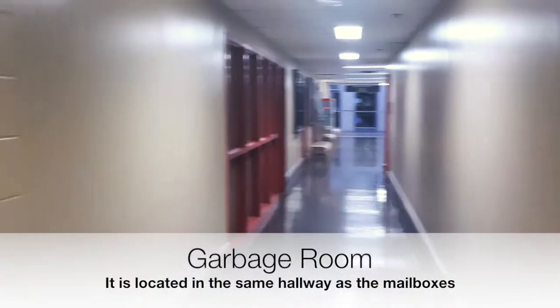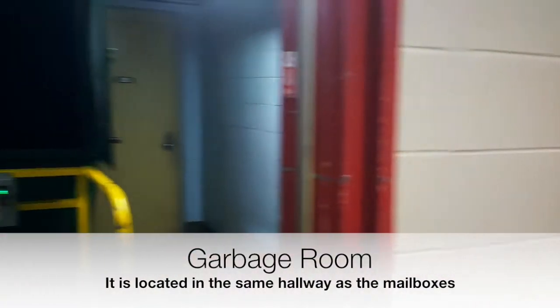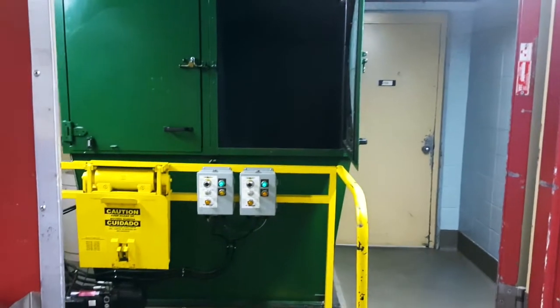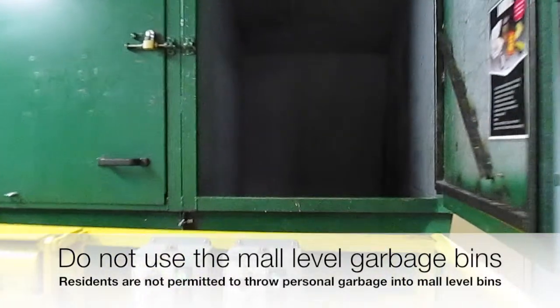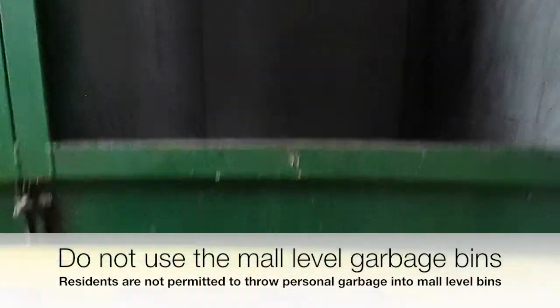Right beside the mailboxes is where the garbage area is located. During winter, you can get rid of your trash here. Please keep in mind that residents are not allowed to use the mall-level garbage bins for personal use.